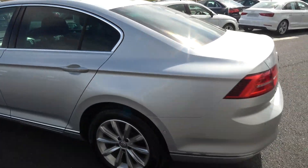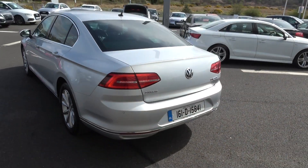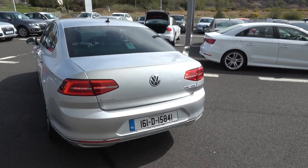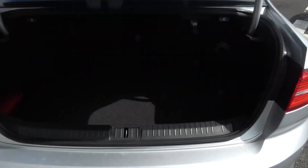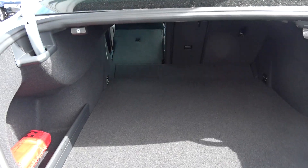Continuing to the rear exterior: LED tailgate lights, rear fog light for additional safety, chrome trim finish on your lower rear bumper, and rear parking sensors. This vehicle comes with BlueMotion technology. Just pop the lid open on the boot and you'll see what a fantastic size boot space is on display with the Volkswagen Passat — absolutely spacious.